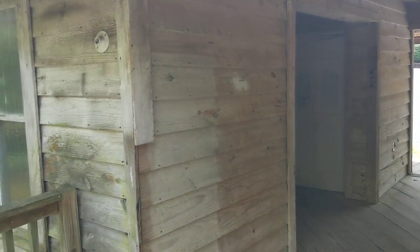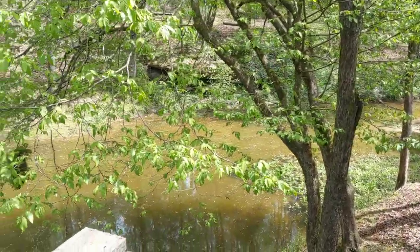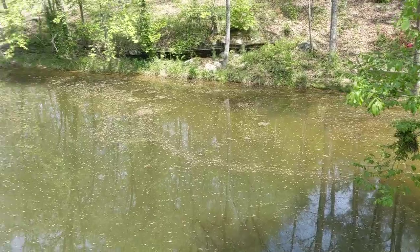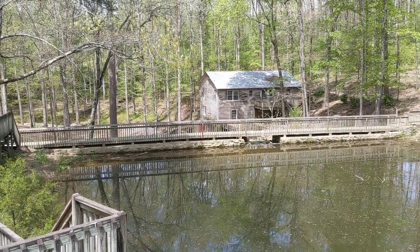Alright, we're up above the covered bridge right now. There's a little dam and everything going on here, little water backed up. We're going to head down there — I think there's a water wheel.